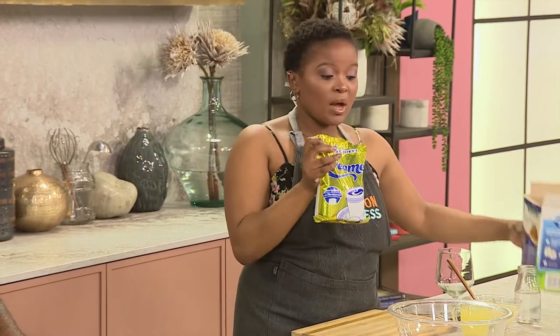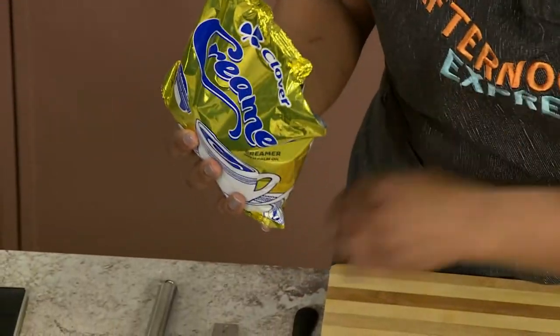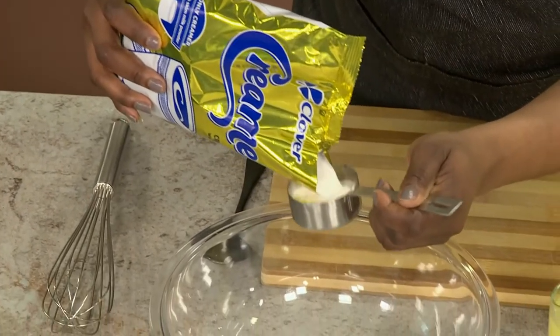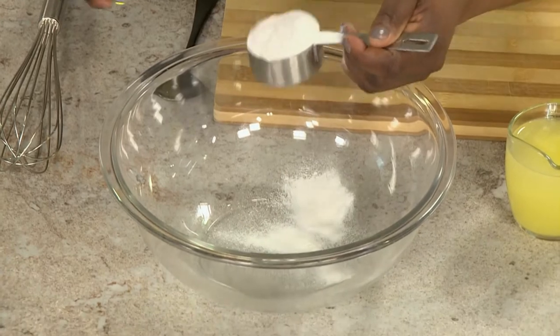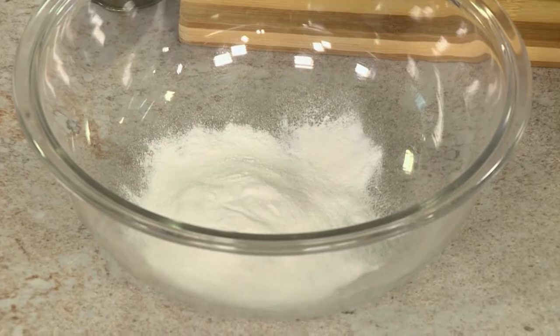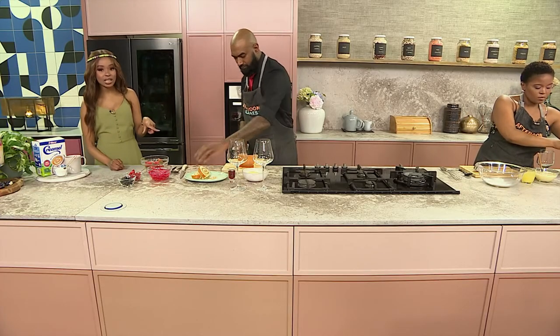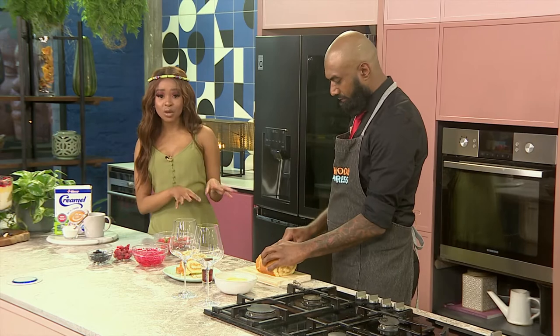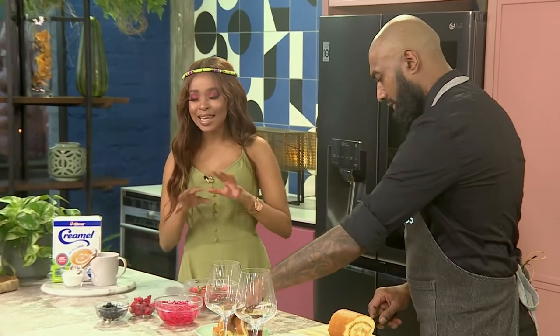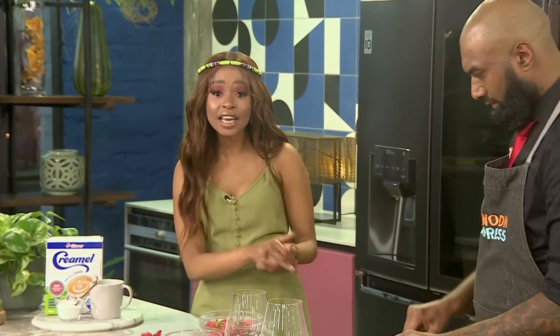What I love about it is that not only am I using it in my dessert today, but you could use it in so many different applications. You could use it in baking, you could even use it to thicken up a white sauce if you're making pasta. What I really love about Cremel is that today we're using it for a sweet dish, a dessert, but you can also use it to thicken and make anything creamy — even your savoury dishes. You can use it in a white sauce, mashed potatoes, or in your samp.